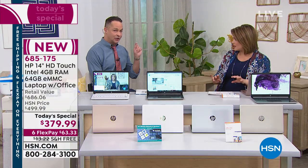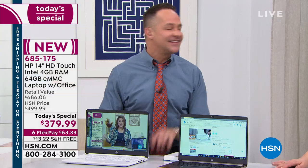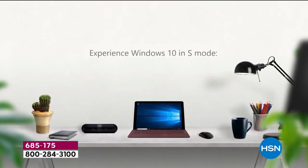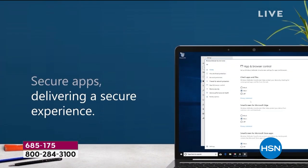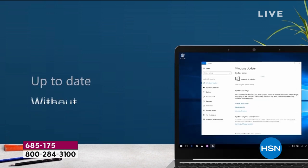You heard no worrying about virus protection — and you might think, wait, this is a Windows computer, of course you have to worry about virus protection. But no — this has Windows S Mode. Let me give you the list of upgrades. This chassis, this body, has been our top selling size at HSN this year. The rose gold is exclusive and brand new, the white is most limited. Windows 10 in S Mode means you never have to buy antivirus, anti-spyware, or anti-malware. This computer can't catch a virus.